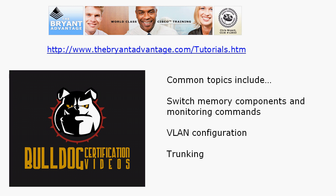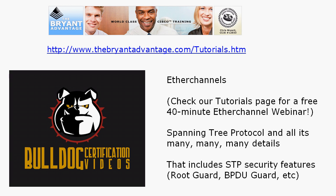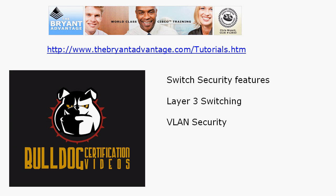On both exams you're going to need to know your switch memory components, the physical makeup of the switch, commands to monitor that, VLAN configuration, and trunking — there are a lot of details to trunking and you'll need to know those for either exam. EtherChannel is a big topic on both exams — I've got a CCNA-level EtherChannel webinar on YouTube and on my website, so check the tutorials page for that. Spanning Tree Protocol is one detail after another, and those details didn't change from the BCMSN to the Switch exam. That includes root guard, BPDU guard, uplink fast, and all those other great features.